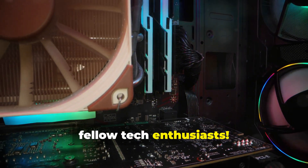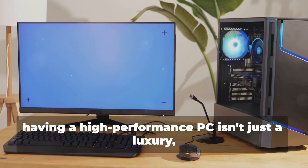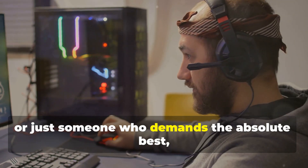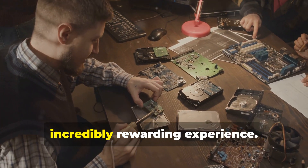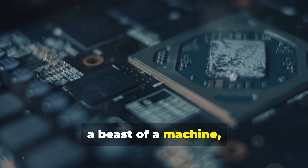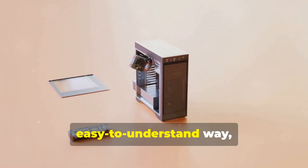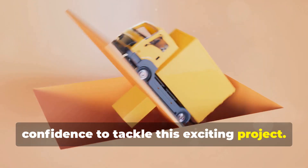Hey there, fellow tech enthusiasts. In a world driven by pixels and polygons, having a high-performance PC isn't just a luxury — it's a necessity. Whether you're a hardcore gamer, a creative professional, or just someone who demands the absolute best, building your own ultimate PC is an incredibly rewarding experience. This guide is your roadmap to assembling a beast of a machine featuring the highest-end GPU and other top-of-the-line components. We'll break down each step in an easy-to-understand way, ensuring you have all the knowledge and confidence to tackle this exciting project.